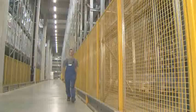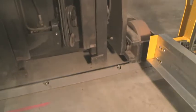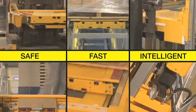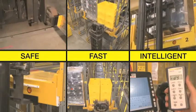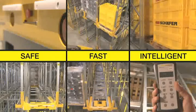Additional safety features such as fence systems or protective floor rails complete the safety concept. Schaefer Orbiter System — a combined storage and transport system that raises the efficiency and safety of your channel storage system significantly. Safe. Fast. Intelligent.